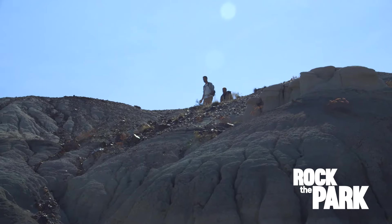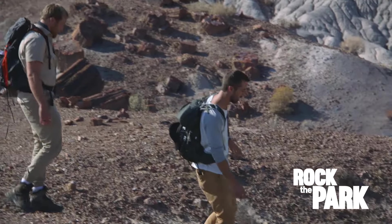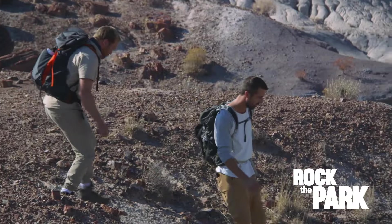We don't have to stick to the trail. Let's always keep an eye on this hill so we know how to get back up — and be careful.